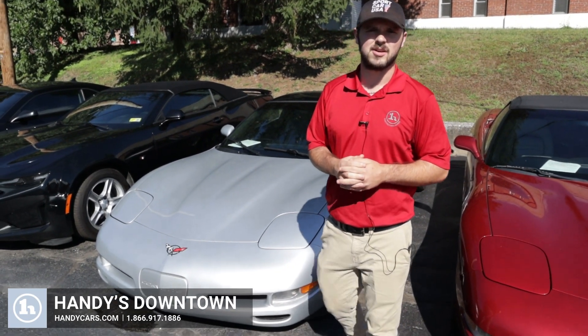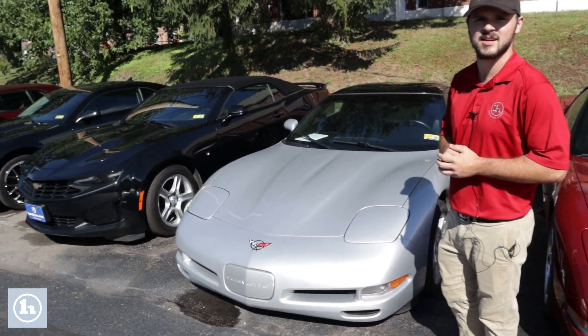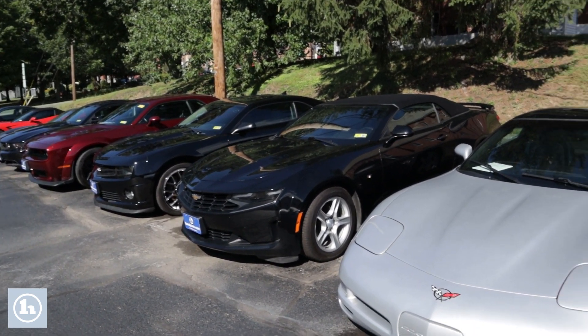Hi, this is Andrew at Handy Downtown. I just wanted to thank you for your interest in our '97 Corvette and our 2010 Camaro. Both beautiful vehicles.